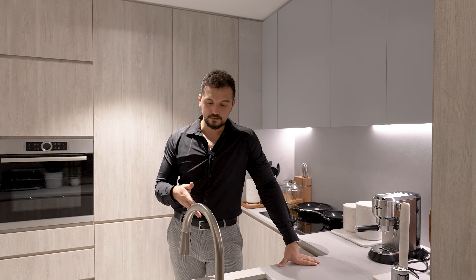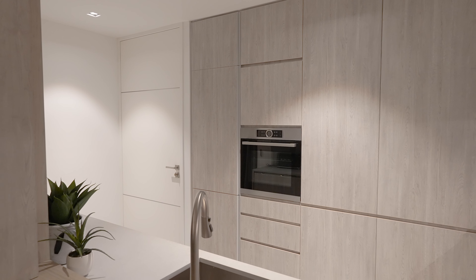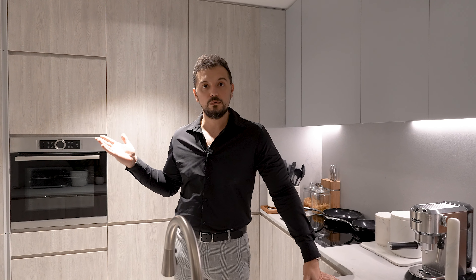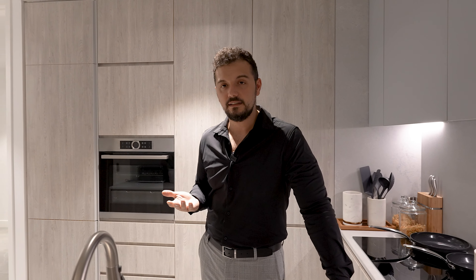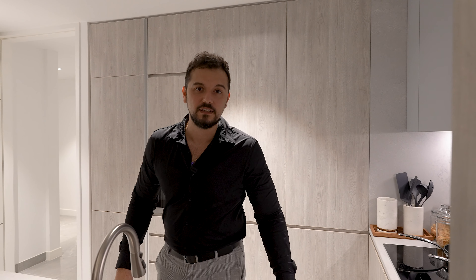Another nice thing about this kitchen is that it's connected straight away to the maid's room, which can serve as a maid's room or as storage if you want to use it as a pantry. So this is all looking very nice — now let's go on to the living room.